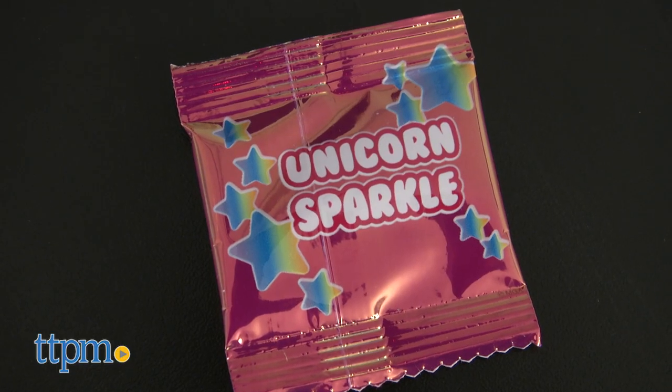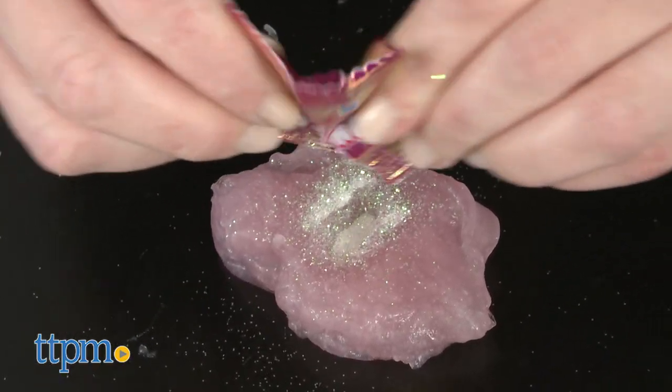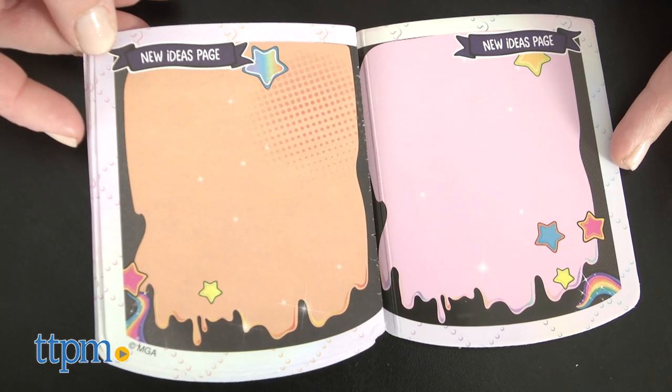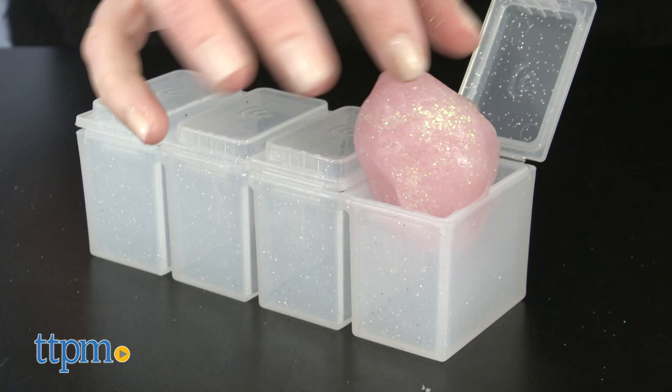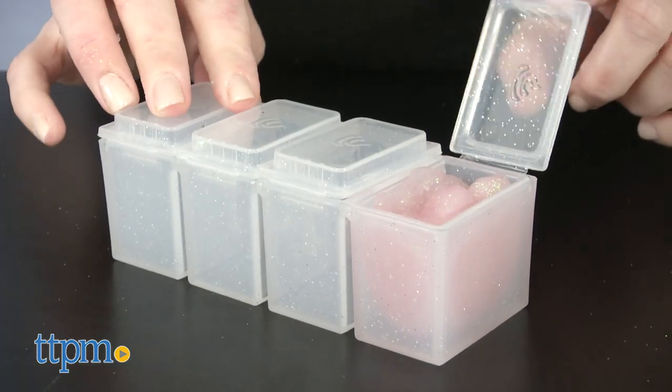And you can mix these special add-ins to create watermelon-scented crunchy glitter slime, for instance. Use the new ideas pages in the instruction booklet for writing down your own slime recipes. There are storage containers inside the purse so that you can easily store your slime and take it with you for play on the go.